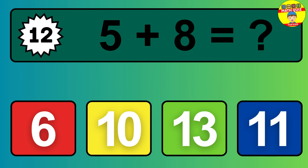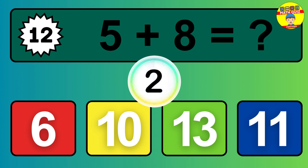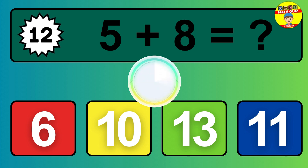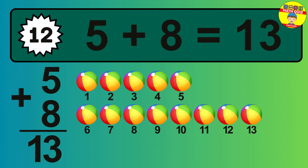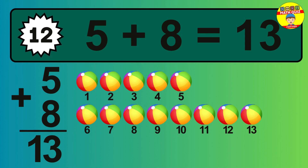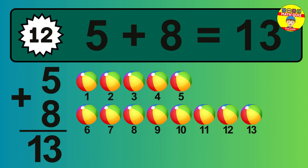Question 12. 5 plus 8 equals what? So the answer is 5 plus 8 is 13. Let's count it. 1, 2, 3, 4, 5, 6, 7, 8, 9, 10, 11, 12, 13.